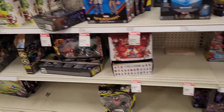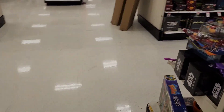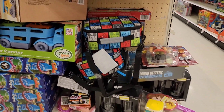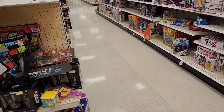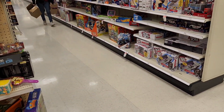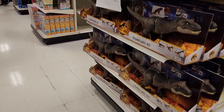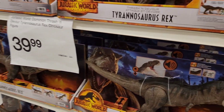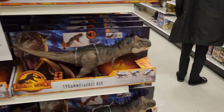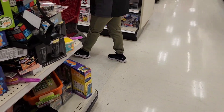Let's see — any clearance worth buying? No. Just a big deal. Okay.